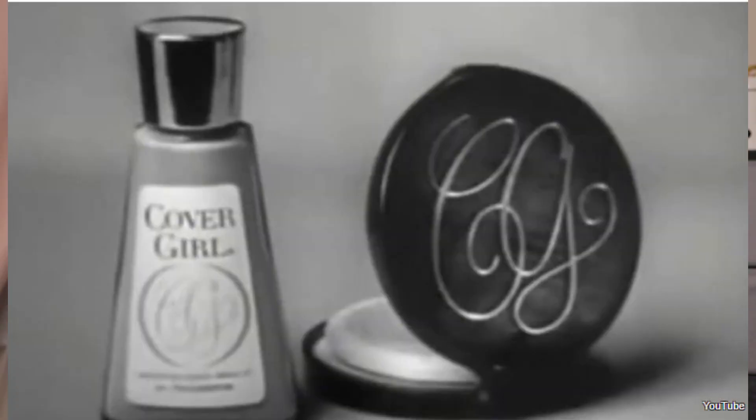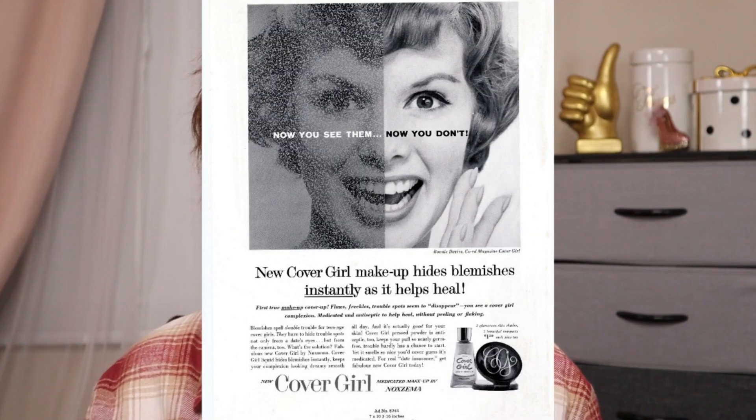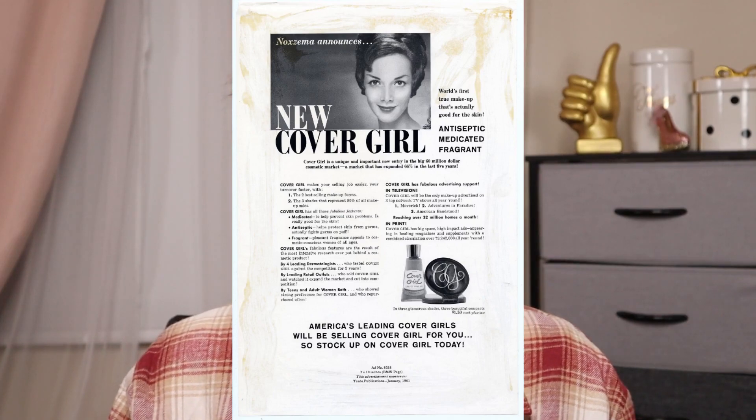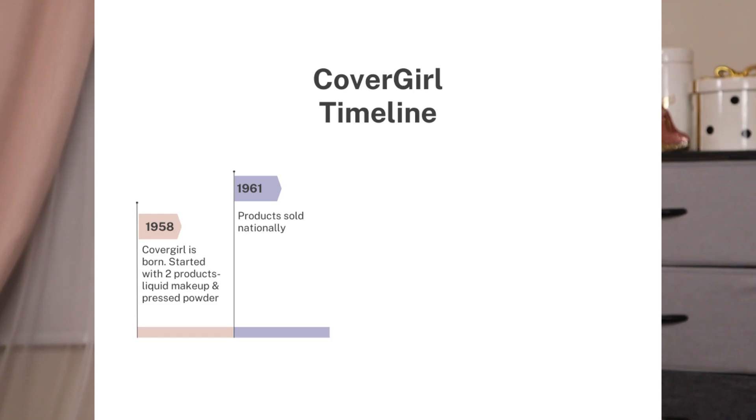Let's time travel back to 1958. They didn't set out to become a massive makeup company — that wasn't their goal. They decided to start with two medicated products, which is why there is that Noxzema smell in CoverGirl products. They started with a liquid makeup and a compressed powder. Since they were medicated products, the company claimed these were good for your skin — they even went so far as to say it was better than not using makeup at all. In 1961, those two products went national.